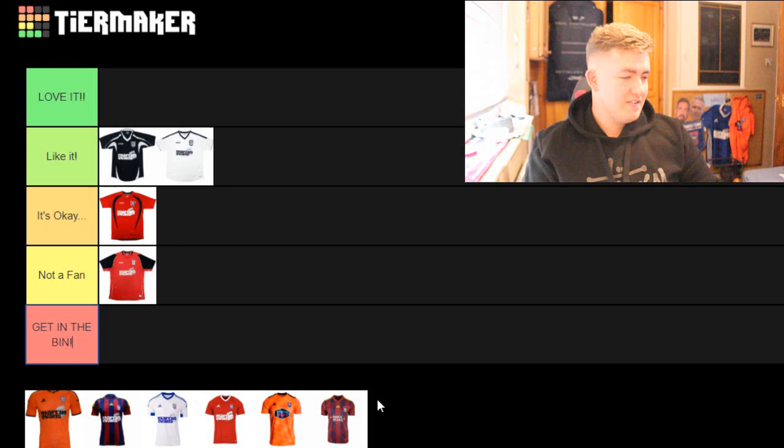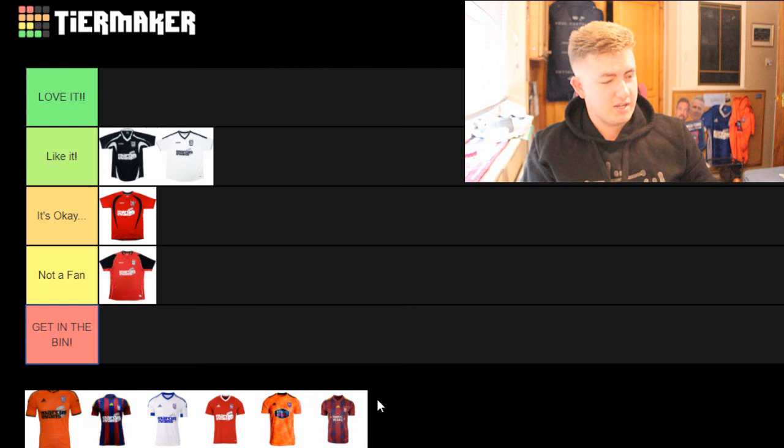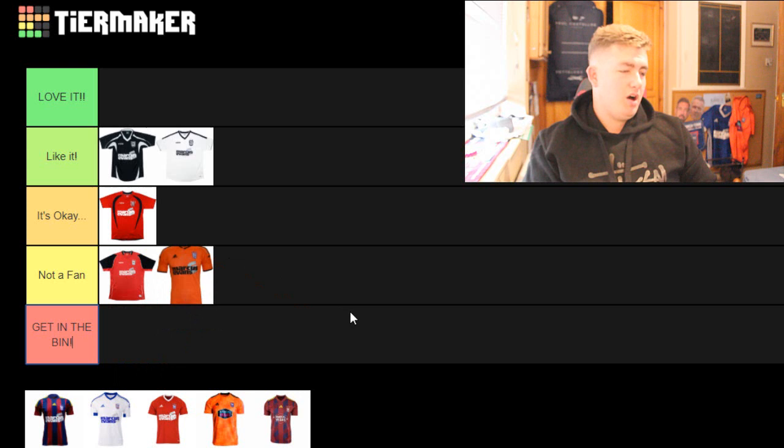Orange. I'm pretty sure this was the away kit when we got to the playoffs - or maybe it was the next year, I'm not sure. It's okay orange, but it's an odd colour for an away kit. It's a tricky one. I'll put it in 'not a fan' because I'm just not a fan of an orange kit. I just don't really like the kit to be honest, and I would probably not buy that.